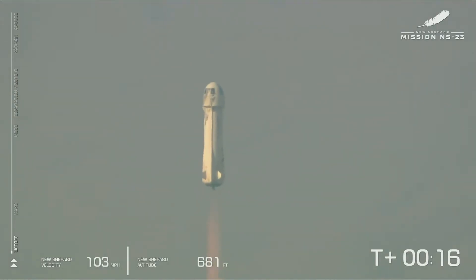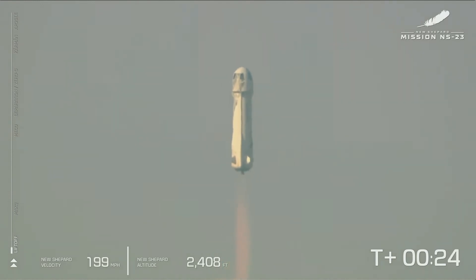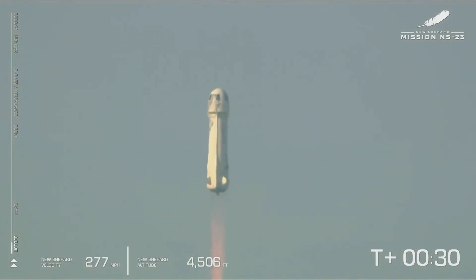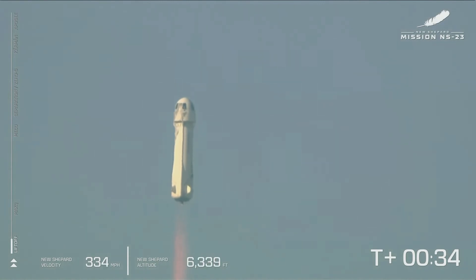Mission control confirms New Shepard has cleared the tower and is headed into space. Now you can see on the lower side of your screen that we're gaining speed. As New Shepard gains altitude, the atmosphere gets thinner. The bar on the left shows the vehicle's ascent. We actually started at about 3,700 feet MSL — that's how far above mean sea level we are out here at launch site one.